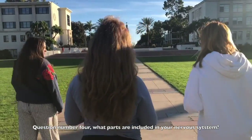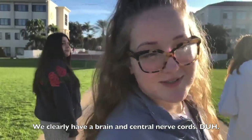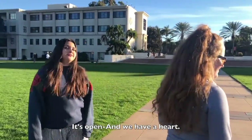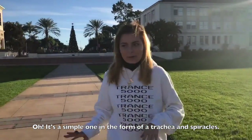Question number four: what parts are included in your nervous system? We clearly have a brain and central nerve cords. Well, how about your circulatory system? It's open and we have a heart. Oh, tell her about our respiratory system! It's a simple one in the form of a trachea and spiracles.